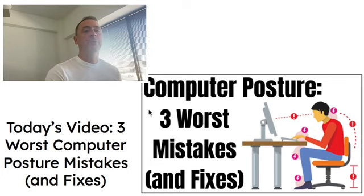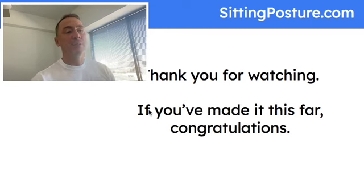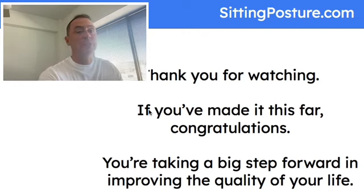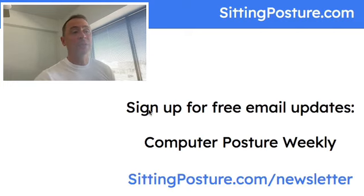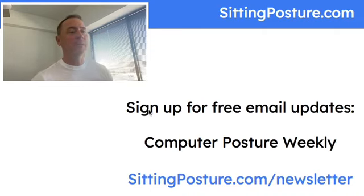That's it for today's video — three worst computer posture mistakes and fixes. I want to thank you guys for watching. If you've made it this far, congratulations — you're taking a big step forward in improving the quality of your life and your computer posture, and that's something to be very proud of. If you want to keep up with my content, the best way to do that is to sign up for free email updates. My newsletter is called Computer Posture Weekly. You can sign up at sittingposture.com/newsletter. I send out one email a week on Fridays.